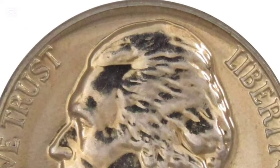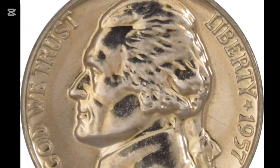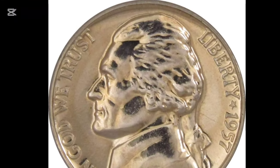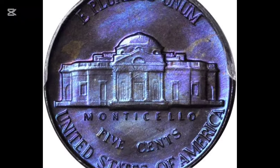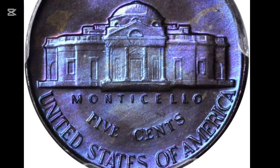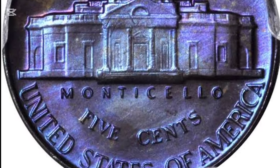To determine if your 1957 nickel is worth more than its face value, examine its condition, mint mark, and unique features. Look for uncirculated coins, rare errors, or the coveted full-step design. Even if your coin isn't a high-value rarity, it holds historical and aesthetic significance.